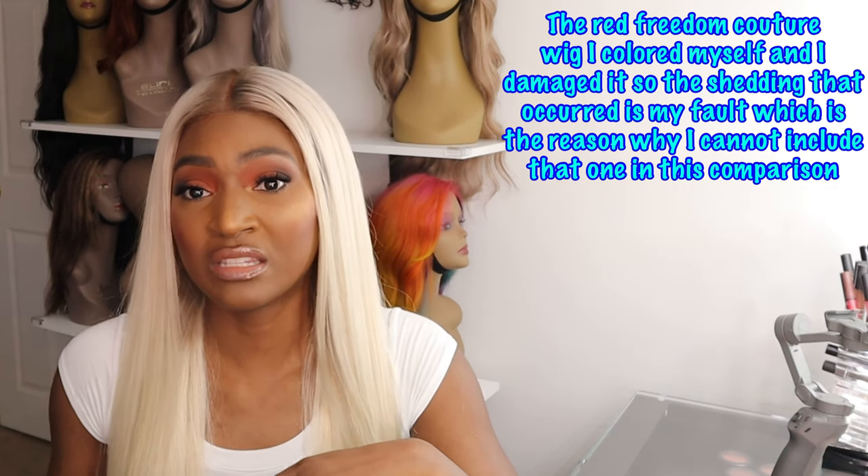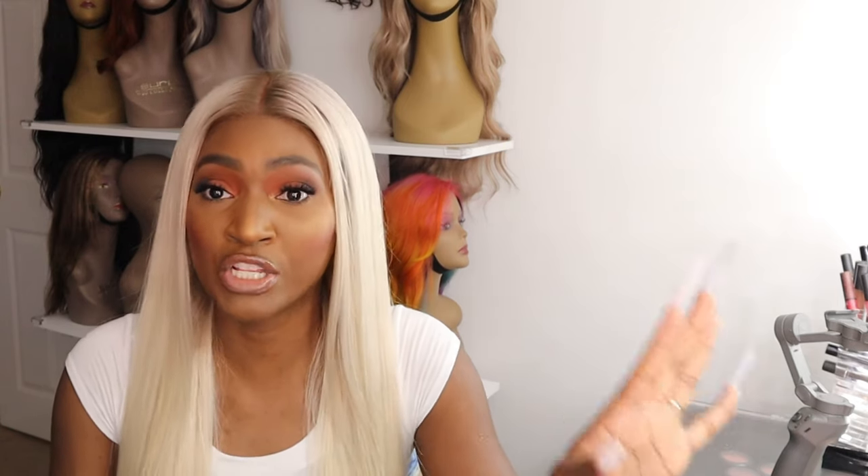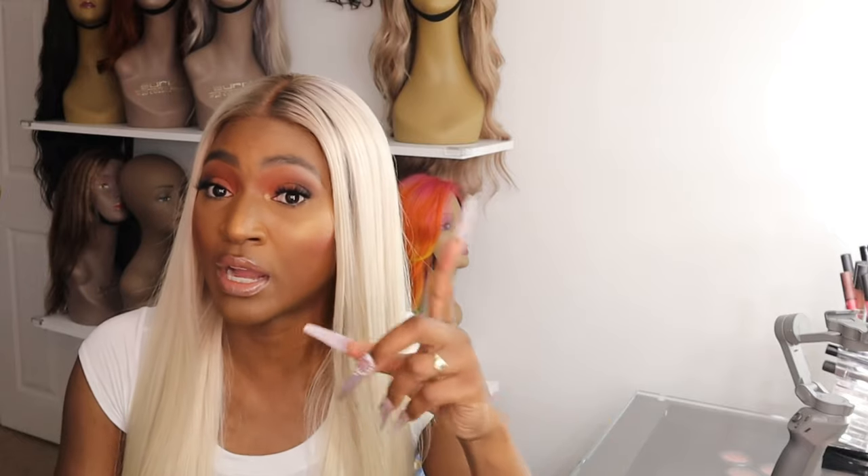Their hair typically doesn't shed, so for it to shed this much — I'm not sure if it's the different cap construction being full lace, but it hasn't really shed since. The initial shedding was just concerning because I hadn't even worn it yet and the hair was already coming out. I treat my wigs like gold because I spend my money on them. Each wig has its own mannequin head, I let them air dry, and I limit heat use. I had hair for over 10 years before I gave it away because the lace closure was balding, so I really know how to take care of hair.